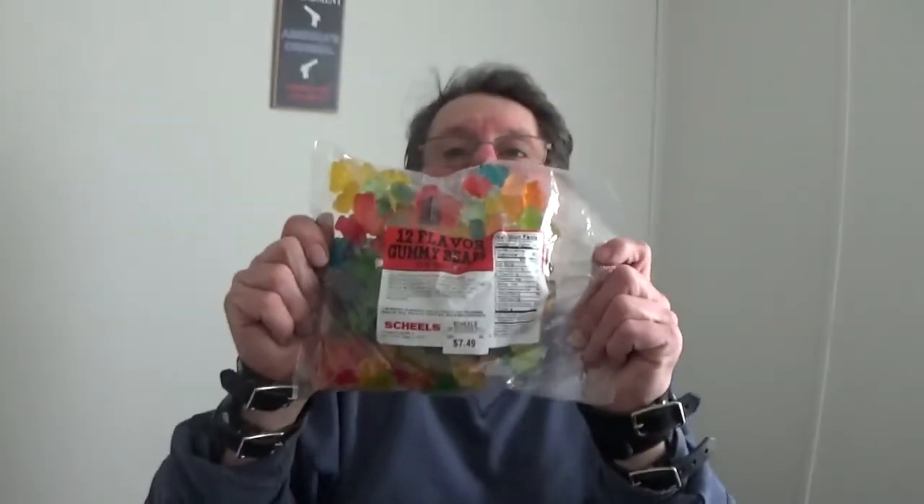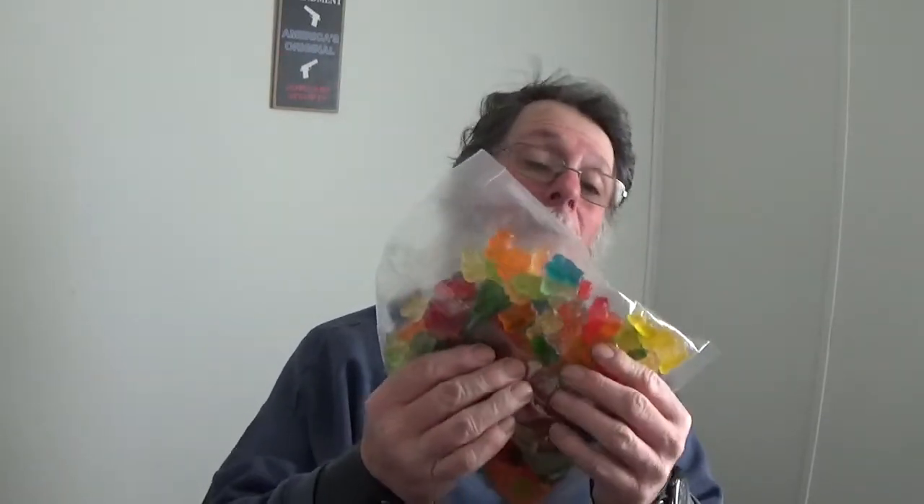I also picked up something for my wife to soften the blow of part of this purchase. She loves her gummy worms or gummy bears, so this time around I picked her up a bag of those.